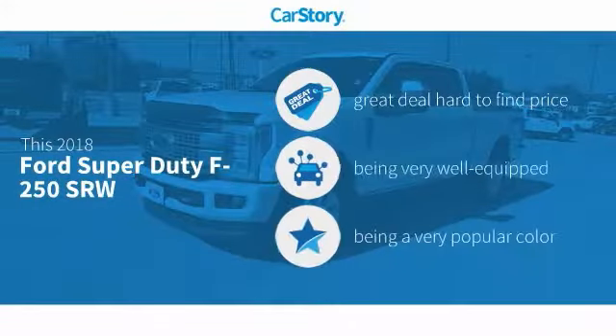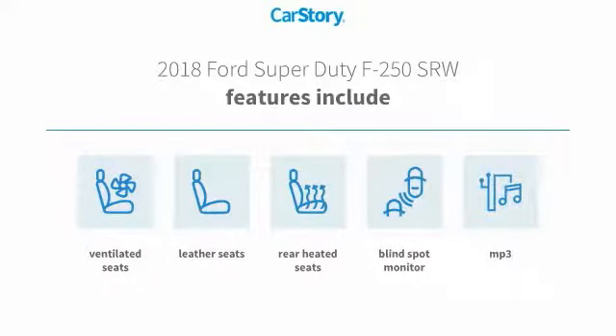Car Story research indicates this vehicle as being a great deal that is hard to find at this price. Loaded with features, including leather seats, MP3, blind spot monitor, rear heated seats, and ventilated seats.